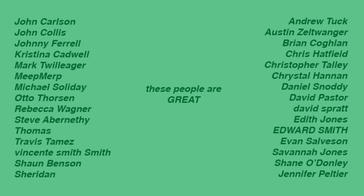In addition to Payability, these great people also help make the video: John, Johnny, Christina, Mark, Meet, Michael, Auto, Rebecca, Steve, Thomas, Travis, Vicente, Sean, Sheridan, Andrew, Austin, Brian, Chris, Christopher, Christal, Daniel, David, David, Edith, Ed, Evan, Savannah, Shane, and Jennifer. Thank you so much.